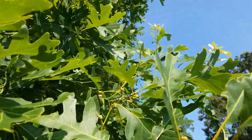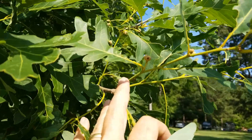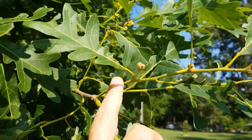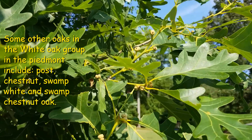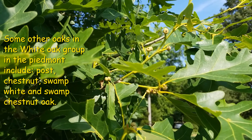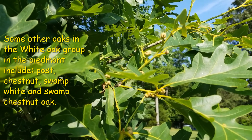If you look closely in the tree you can see some acorns that have come about. They will be fully mature and ripe by fall and will produce a lot of food for wildlife — deer, turkeys, waterfowl.